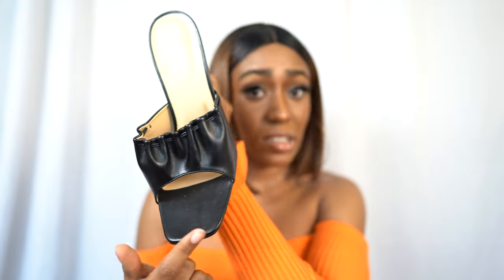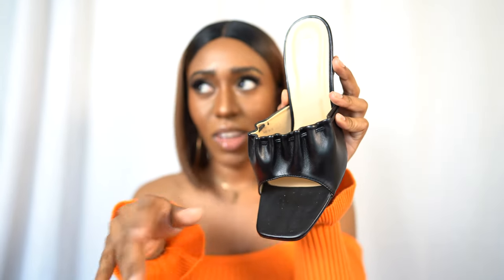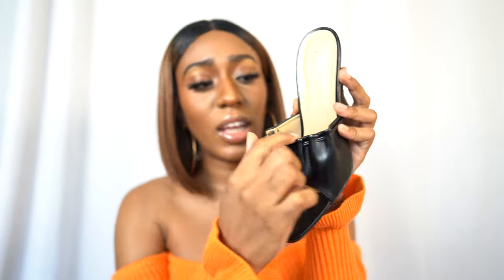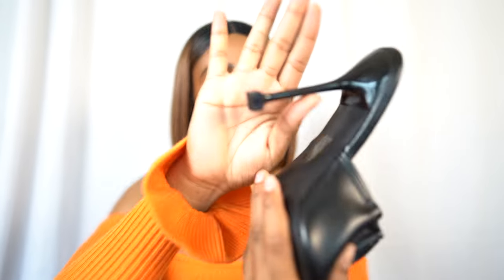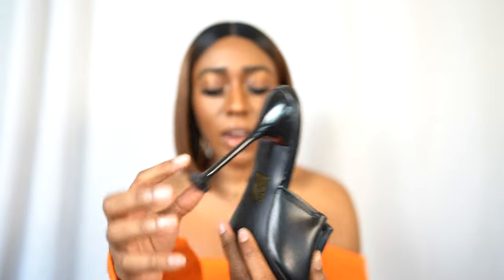They have that spatula-style toe and then they have this cinching here on the top of your foot. These shoes were actually kind of uncomfortable at first but after a few wears they do get comfortable. I like this little square heel detail — I like how that's a square instead of just a boring heel, that's kind of funky. Classic black mules are really comfortable and they're really in right now, so they're literally everywhere.